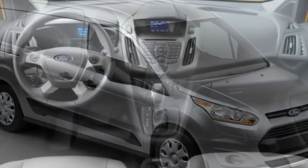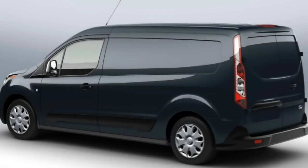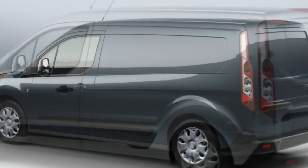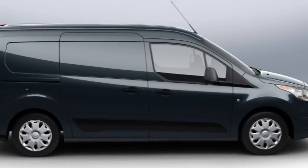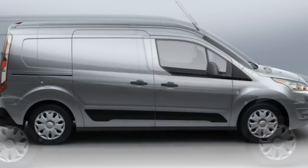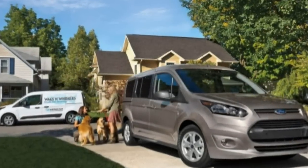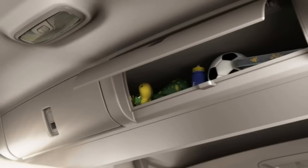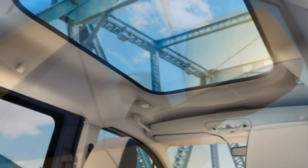With the Transit Connect, flexibility is paramount. The wagon, particularly the 7-passenger long-wheelbase model, can be used as a family vehicle. Granted, the second-row seat does not recline or slide, and folding both the second and third rows of seats takes an extra step compared with most minivans, but space in both rows is just as good, especially the headroom.